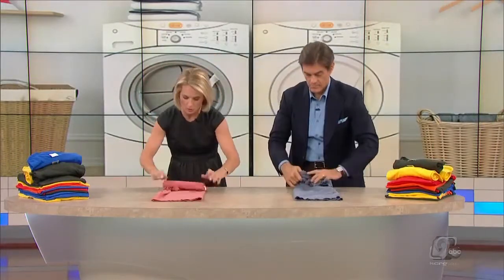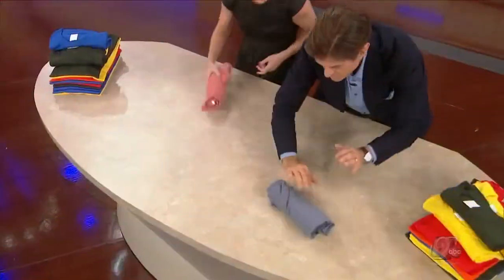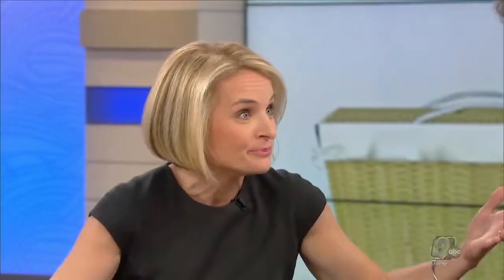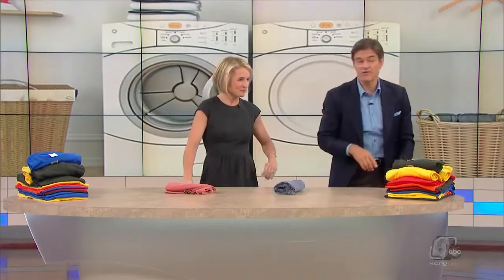You just fold it in half, flip the sleeve, then roll, roll, roll, roll. It's less likely to wrinkle — do it right out of the dryer. Plus, you save a ton of space in your drawer. I roll everything — it's pretty fast. Alright, let's check back with our experiment to see how far the test has gone.